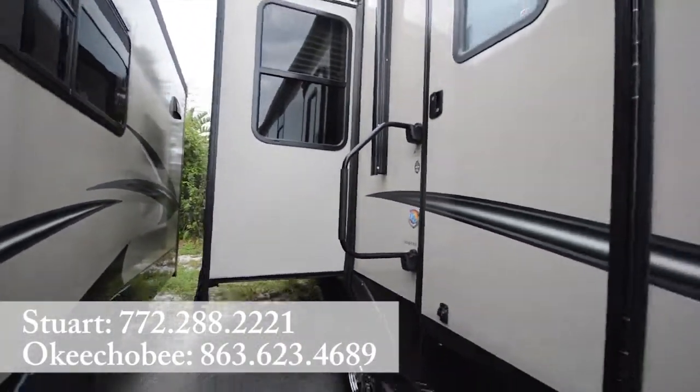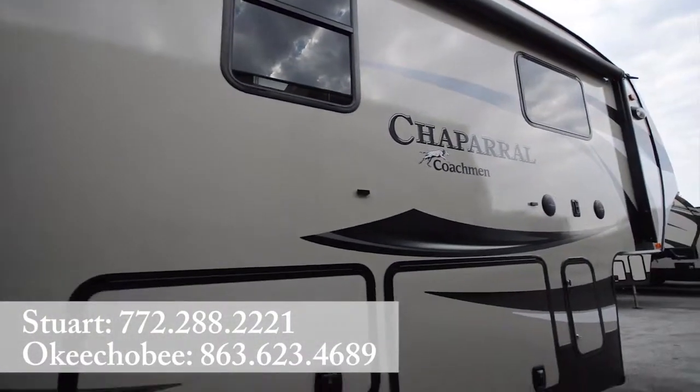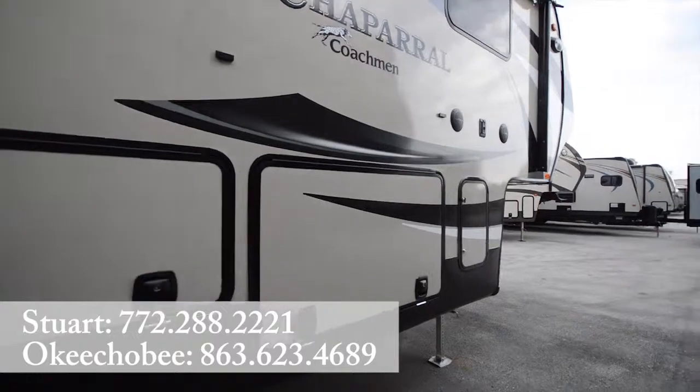Take a look on the outside here. Automatic awning of course, and Carefree sideboards — some of the best material in the industry.